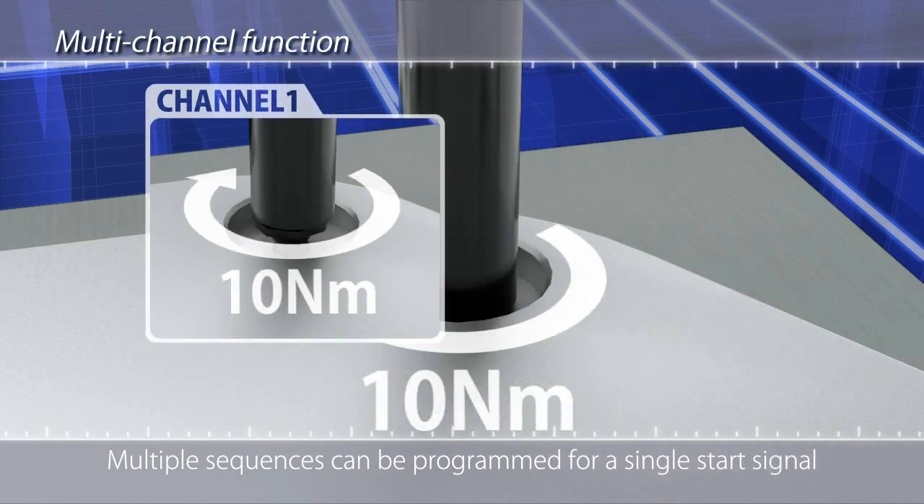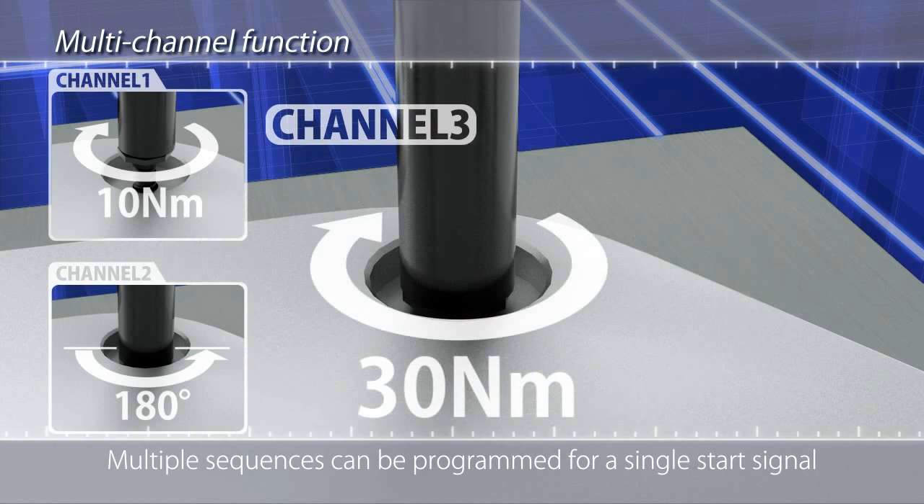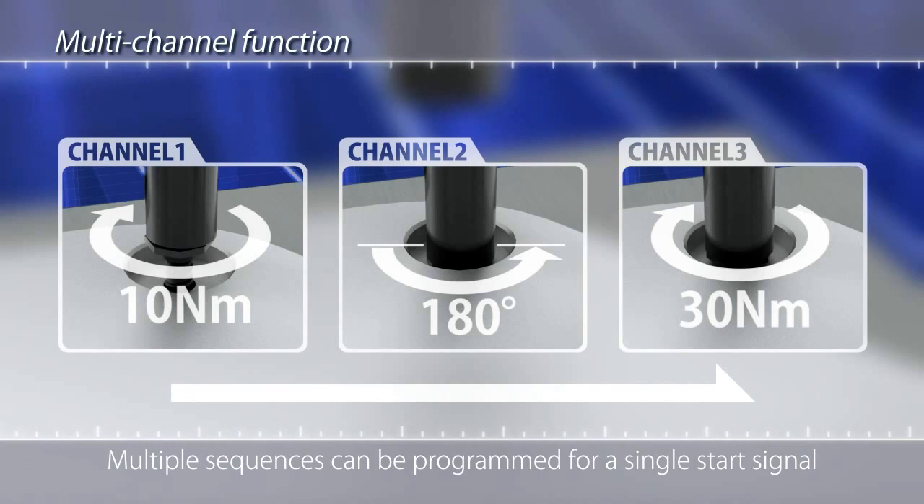A multi-channel function enables multiple clockwise and counter-clockwise sequences to be programmed for a single start signal. This effectively improves bolt fit and the detection of seized bolts.